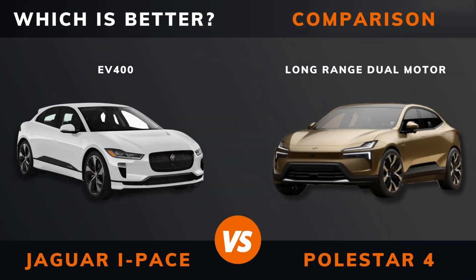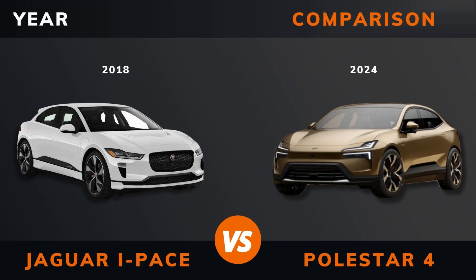Jaguar I-PACE EV400 vs Polestar Long Range Dual Motor — which is better? Stay until the end to find out. If there are other EVs you want me to compare, please leave a comment under this video.